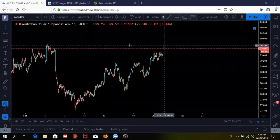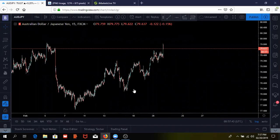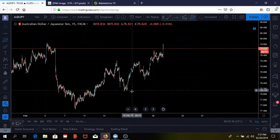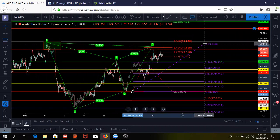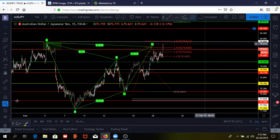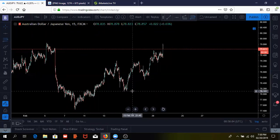Price pushed up and hit our order with that news that just happened, so you might be in slight profit. Our target one is going to be at...